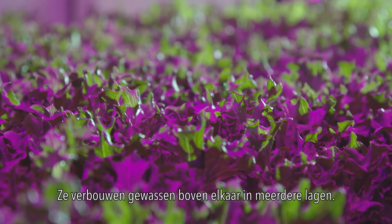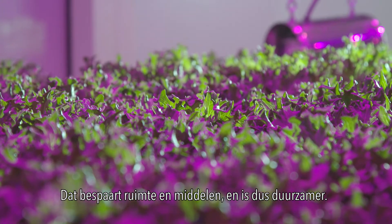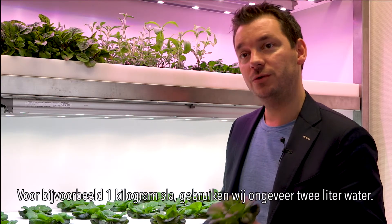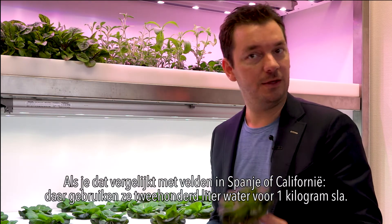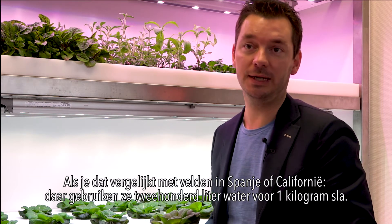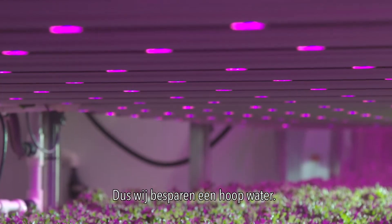They grow crops in multiple layers, which saves space and resources, making it more sustainable. On one kilogram of lettuce we use approximately two liters of water. Compare that to open field growing in Spain or California, where they typically use 200 liters for one kilogram of lettuce — so we save a lot of water.